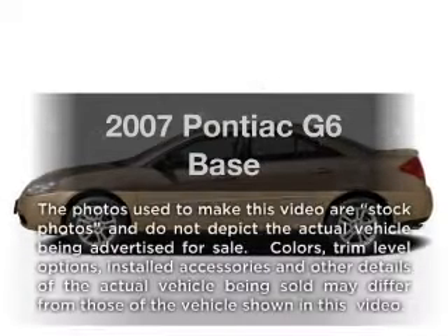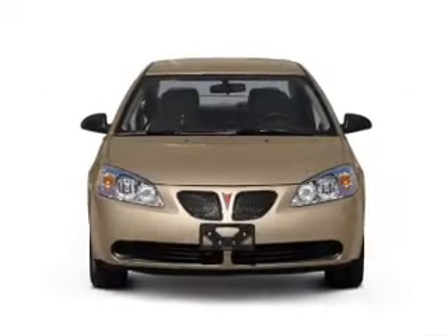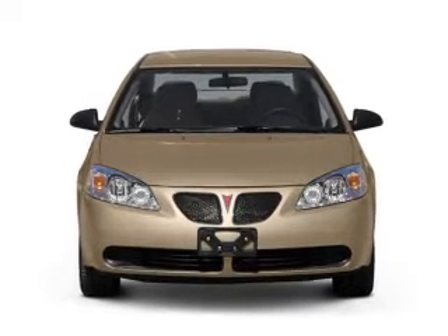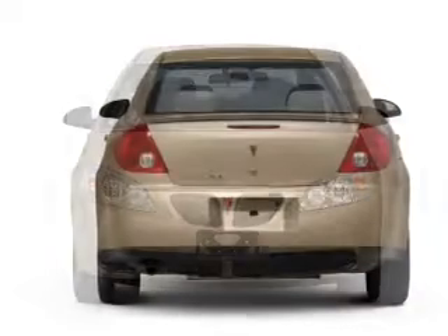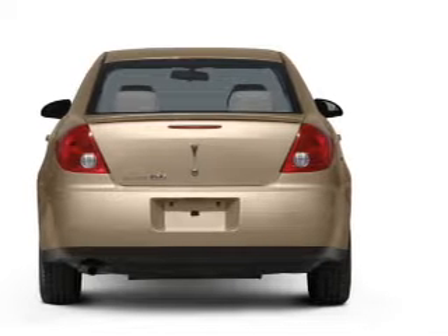Presenting the 2007 Pontiac G6. Travel the roads in style and comfort in this great vehicle, with a reliable six-cylinder engine that responds smoothly to its automatic transmission. Premium wheels give a more luxurious look.